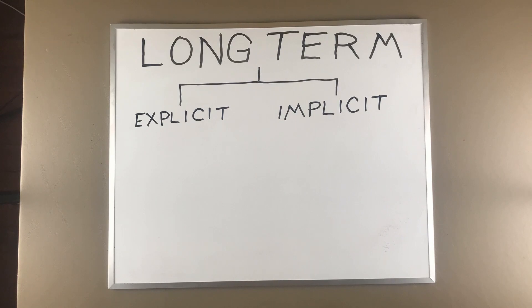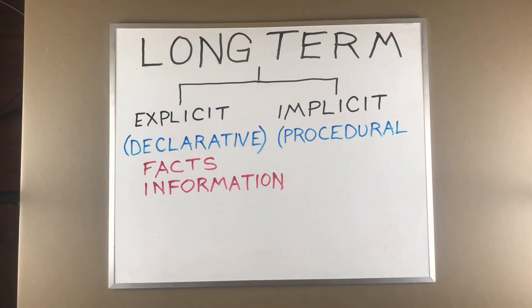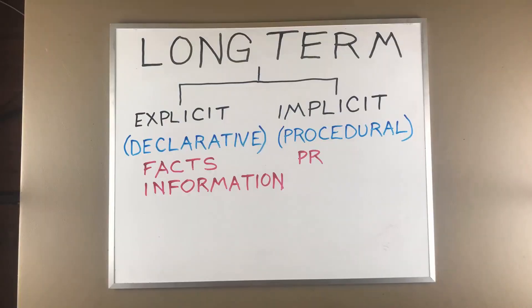Explicit memories, also called declarative memories, are any kind of fact that you can declare — anything you can spit back: information, dates, names, colors. Implicit or procedural memories are procedures that your body learns and you don't really have any conscious awareness of the processes and steps involved. It's not something you can recall and speak to — it's procedural, like riding a bike, doing the dishes, or tying a shoe.